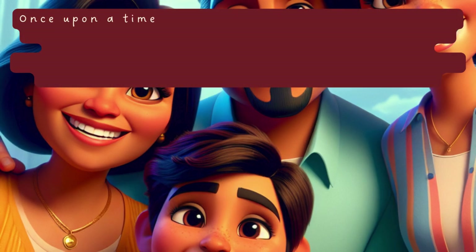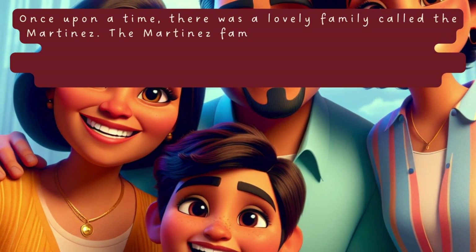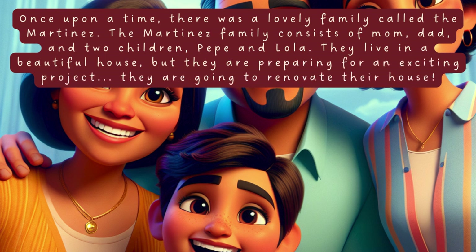Once upon a time, there was a lovely family called the Martínez. The Martínez family consists of mom, dad, and two children, Pepe and Lola. They live in a beautiful house, but they are preparing for an exciting project. They are going to renovate their house.